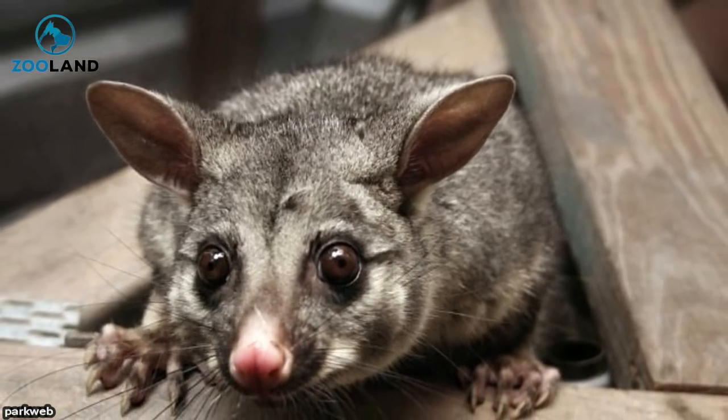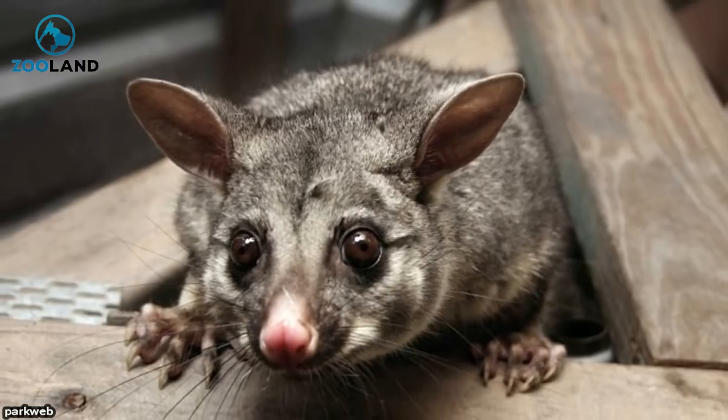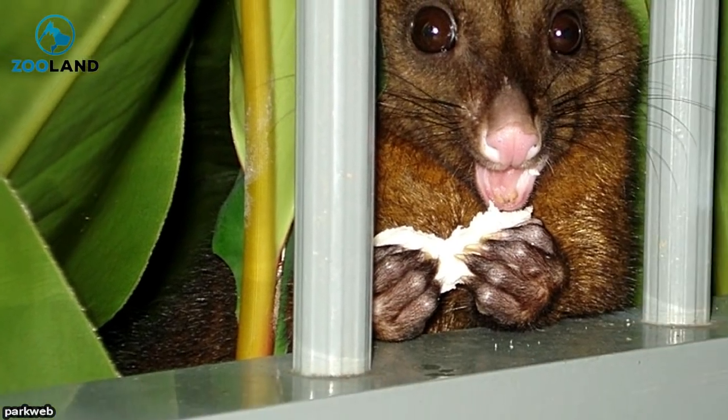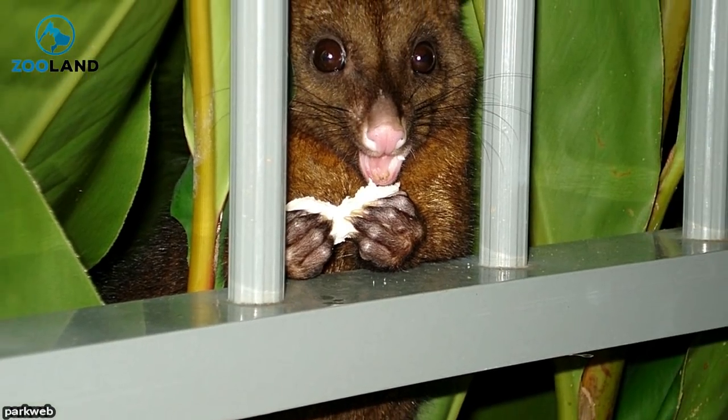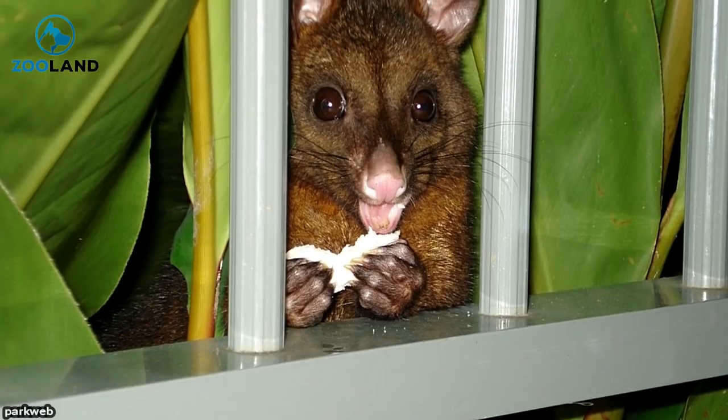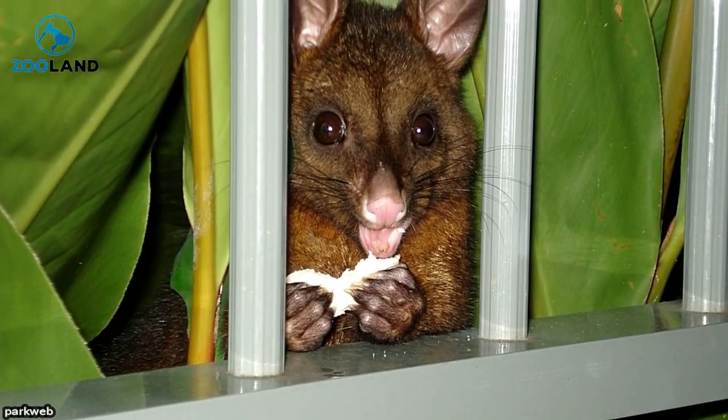The possum who found that toilet paper must have thought he hit the jackpot. Who knew that Australian possums were so much different than their American relatives? Still, one thing's the same — these little burrowers will do anything to stay nice and cozy. Share this incredible creature with your friends!